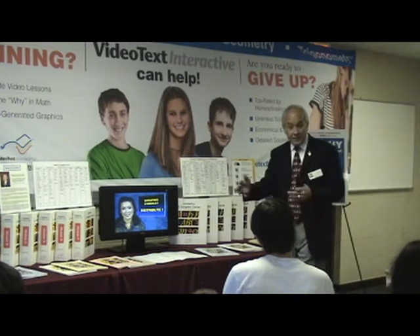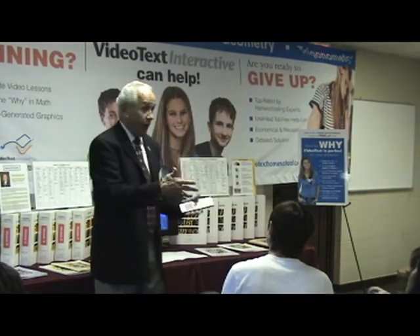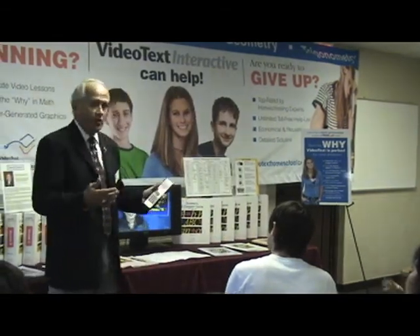That's the way the program works, and you can spread it out over two years and two years and give yourself four years. Or, if you're in a hurry or you're good at math and want to move faster, you can do it in less time.